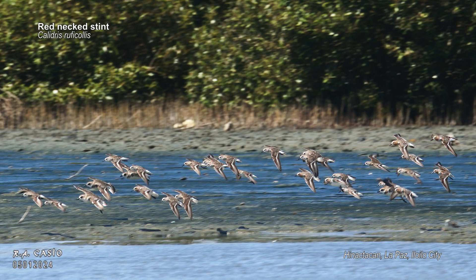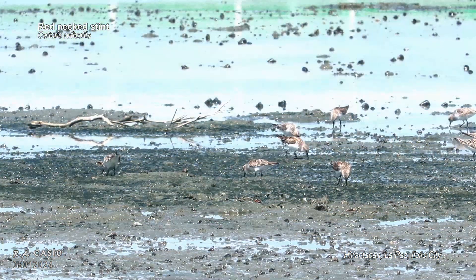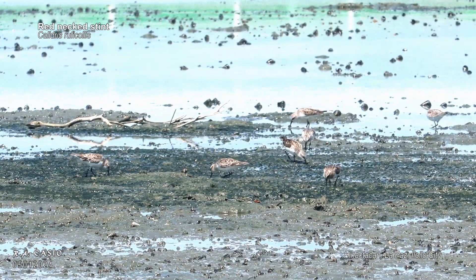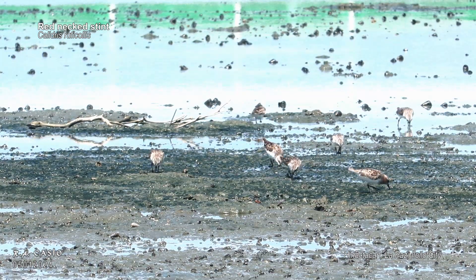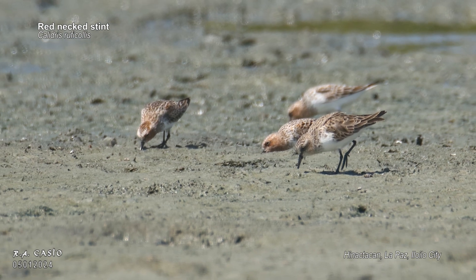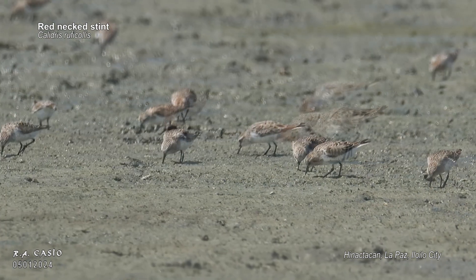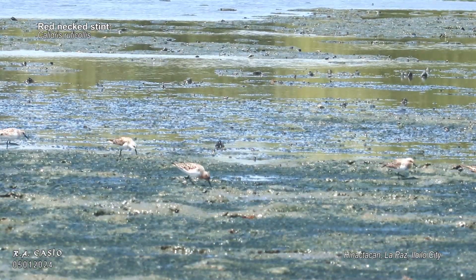They are migratory birds, traveling vast distances between their breeding and wintering grounds. Red-necked stints are known for their energetic behavior. They feed on insects, worms and small crustaceans found in shallow waters and mudflats. Their long beaks help them probe the water and mud for food, which they consume in large quantities to fuel their long migrations.